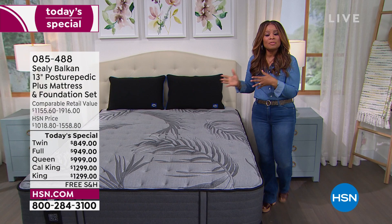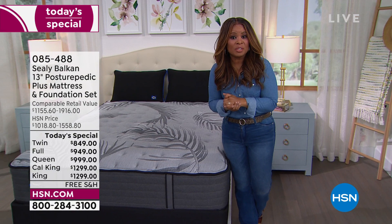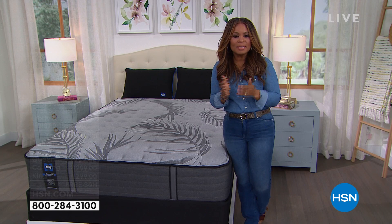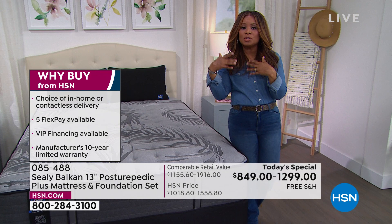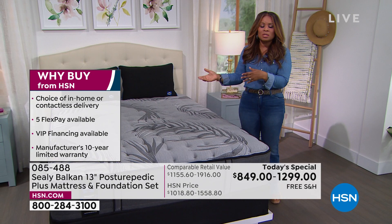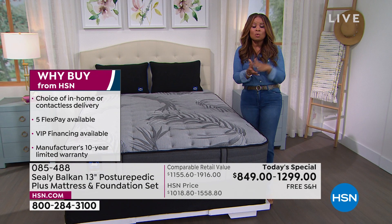We're going to be providing you with what we call white glove delivery service. Someone will give you a call and set up a time and date that works for you. You can choose to have them leave it at a specific place — maybe in your garage — or opt out if you don't want someone in your home. But most of you will want a Sealy expert to bring the mattress in, set it up, and remove or relocate your old mattress.